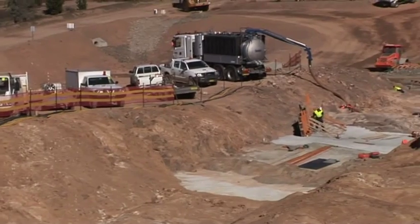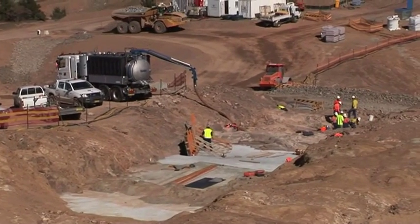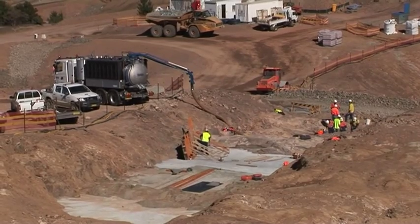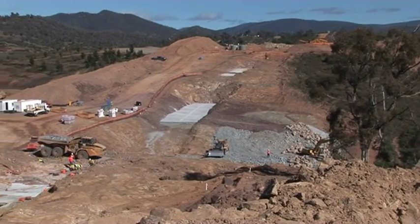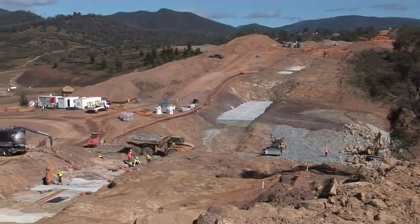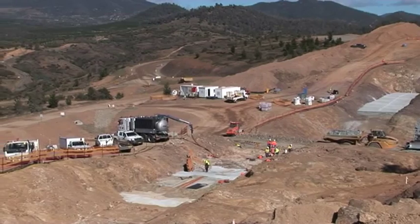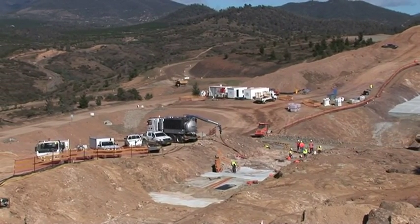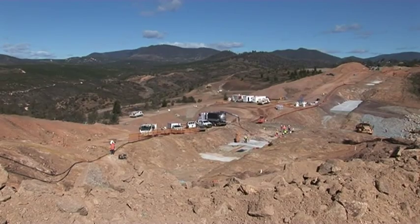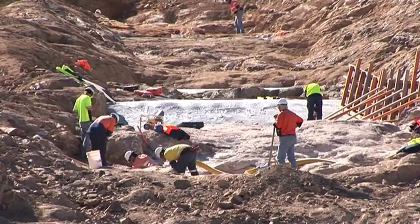Now this is Saddle Dam 2, which is far more advanced than Saddle Dam No. 1. Work's been going on here for quite some time, as you can see down there in the bed of the dam, and they're going to be getting into some grouting of that dam in the next week or so. You can see there's quite a few guys working there on Saddle Dam No. 2, and this broader shot gives you a bit more of a perspective on the location.